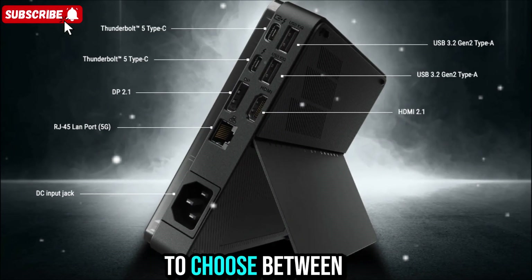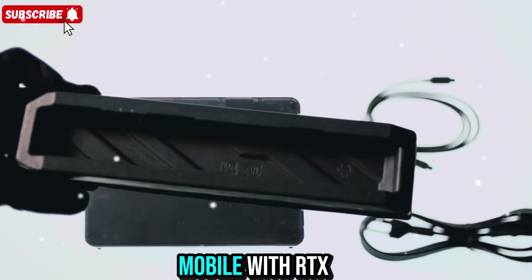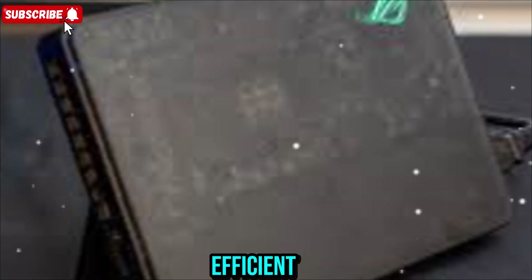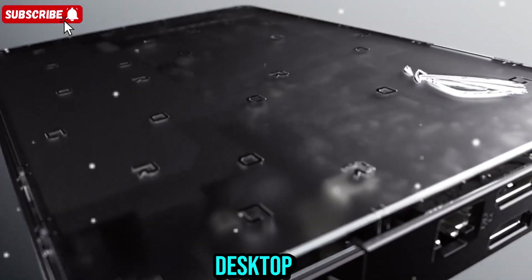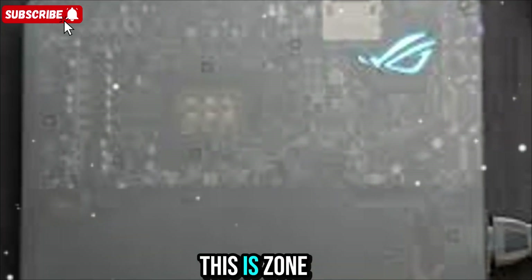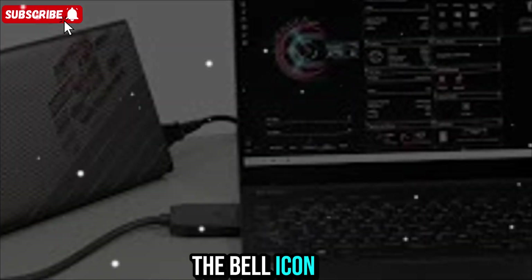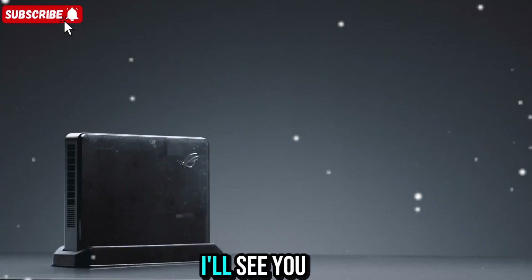You don't have to choose between portability and performance anymore — you can have both in one setup. The ROG XG Mobile with RTX 5090 laptop GPU represents the future of performance mobility. It's fast, quiet, efficient, and packed with features that make your laptop as powerful as a high-end desktop. If you want a device that transforms your workflow and gaming experience, this might be the one. This is Zone of Gadgets — if you enjoyed this deep look into the ROG XG Mobile, make sure to like, subscribe, and hit the bell icon for more. Stay powerful, stay creative, and keep pushing what's possible.